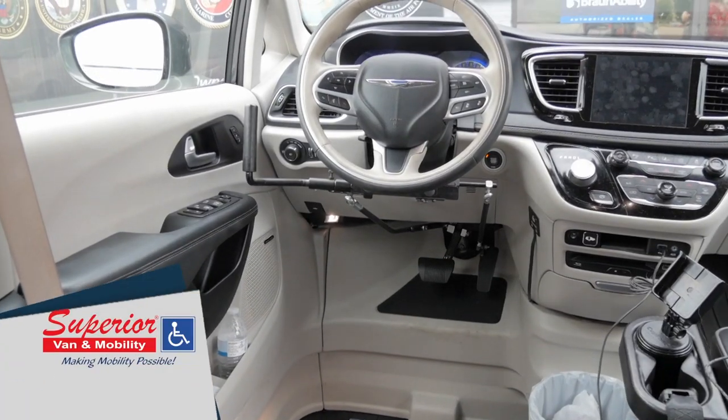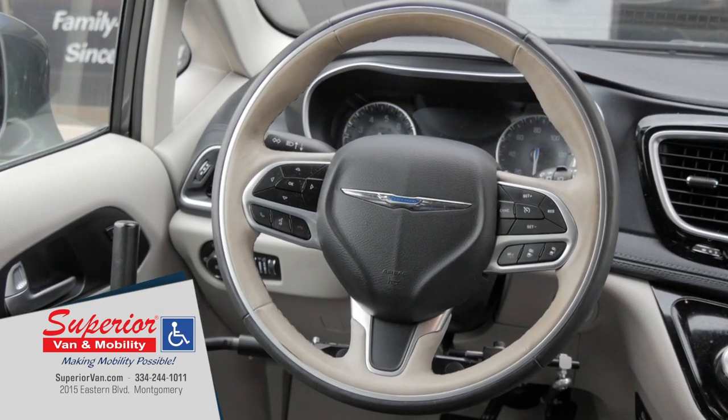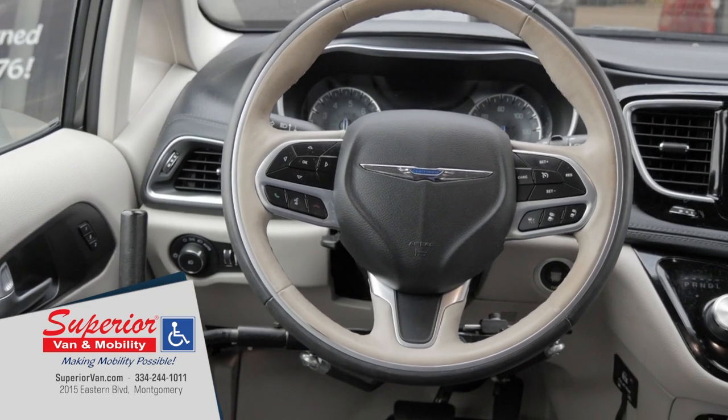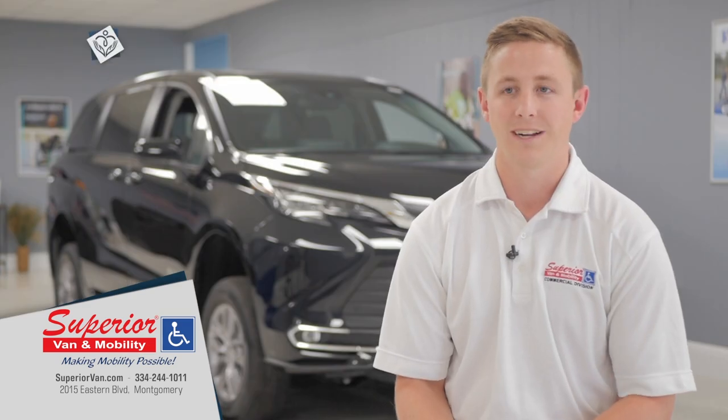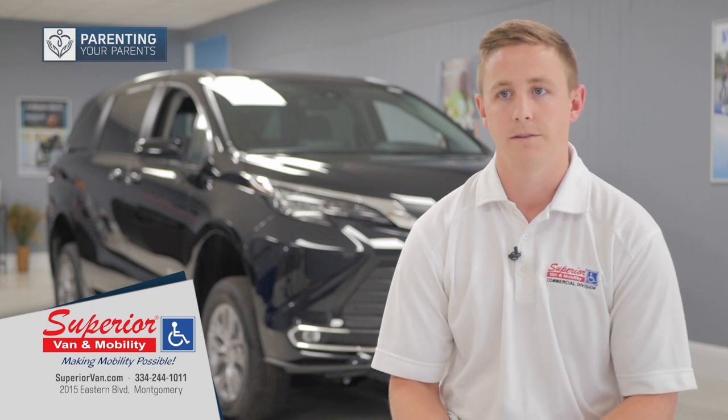We can install hand controls for somebody who has been trained by a certified driver rehab specialist, so it's essentially driver's ed but geared more towards the use of hand controls. There's a couple different kinds, so you have to try them out and make sure you find the fit that's going to be the most effective for the person using it.